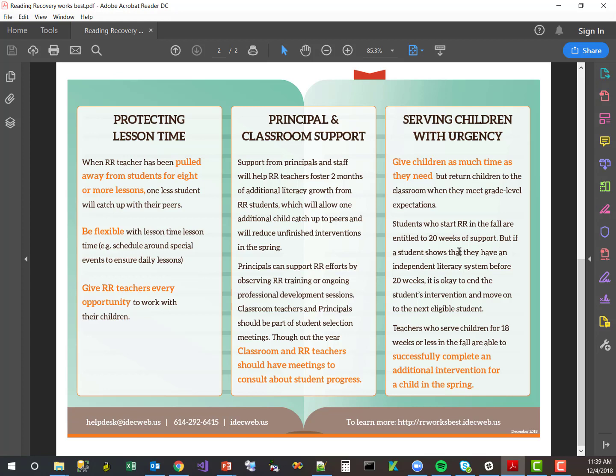Every child who comes into Reading Recovery in the fall has the opportunity and is entitled to receive 20 weeks of support, but it's certainly not a requirement. When a child shows they have an independent literacy system and they're ready to move on, it's okay to end that intervention and move on to the next eligible student.